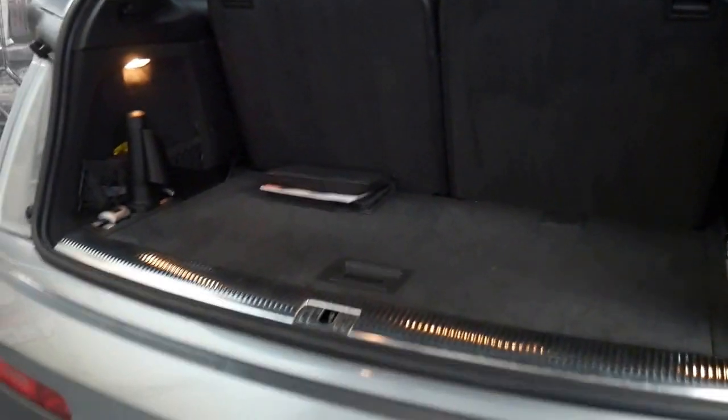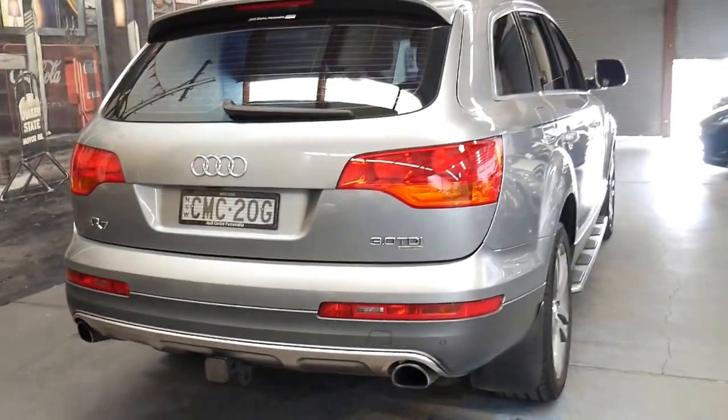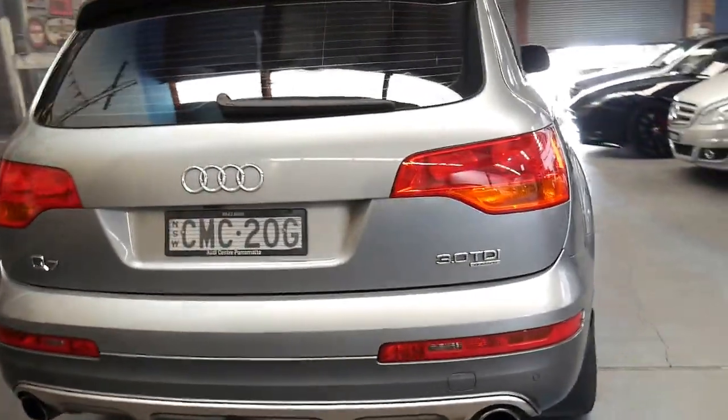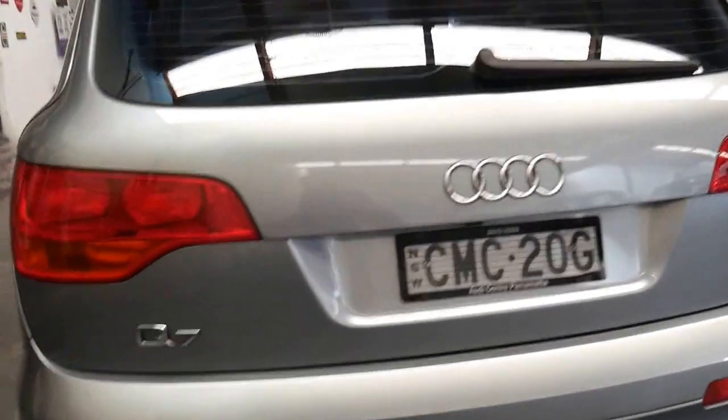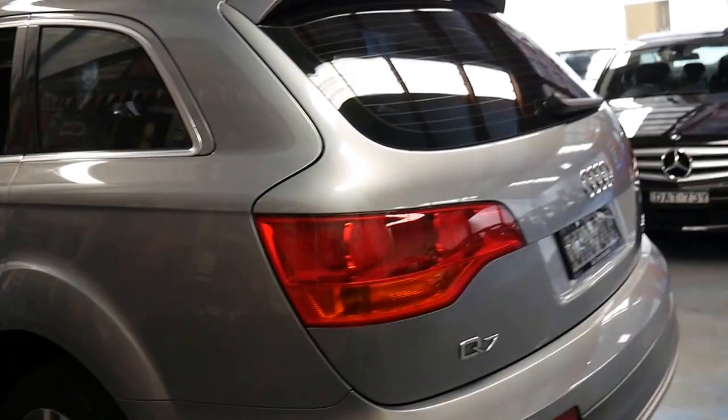It's even got a little bag for the tow bar — it's in there with fittings as well. From what I saw of it, it didn't really look like it had been used, which is often the case. It does have an electric tailgate and it's a quattro obviously.